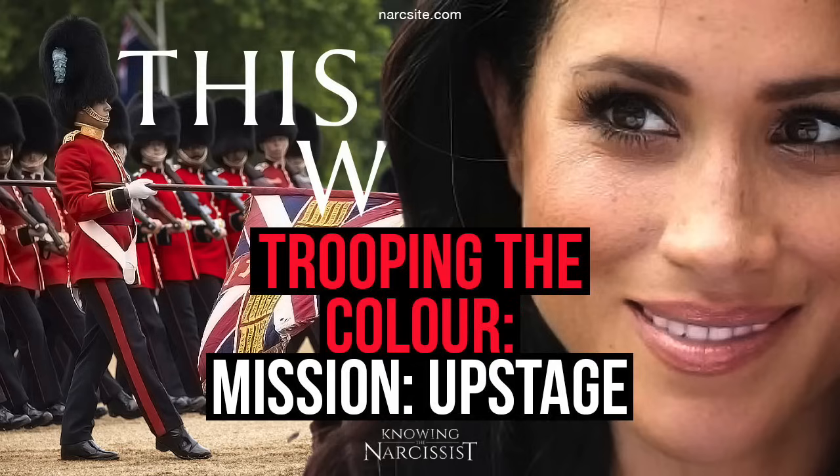Trooping the Colour is a ceremonial event, performed every year on Horse Guards Parade in London by regiments of the Household Division. It's done to celebrate the official birthday of the British Sovereign. It's also known as the Sovereign's Birthday Parade. Similar events are held in other countries of the Commonwealth.